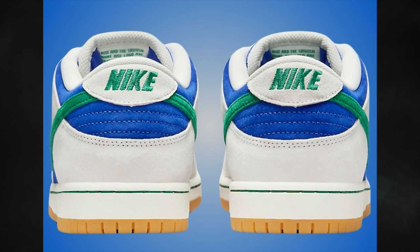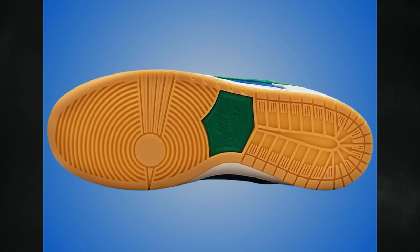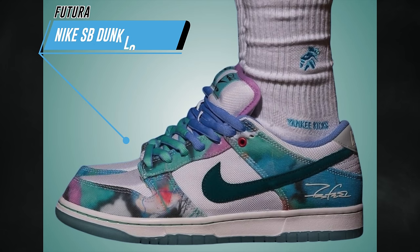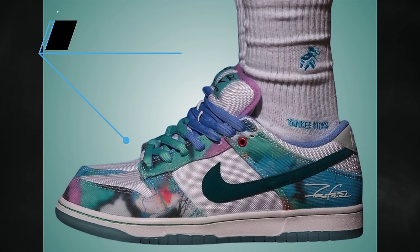The official colorway is Phantom, Malachite, and Hyper Royal. This pair is reminiscent of the Deep Royal Blue SB Dunk Low that dropped earlier this year. In the previous video, the Futura Nike SB Dunk Low was discussed with only a few images, but now we have some on-feed images to share.